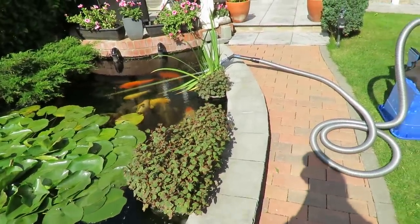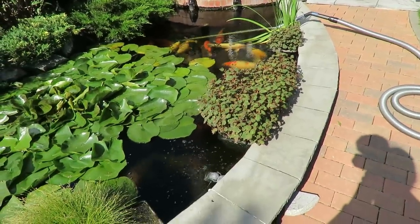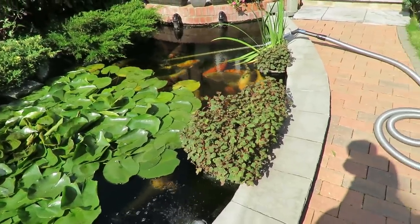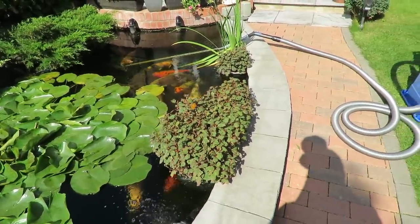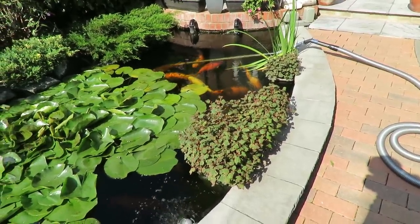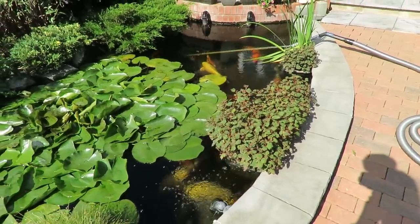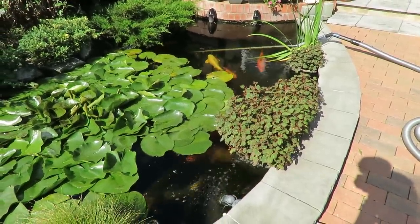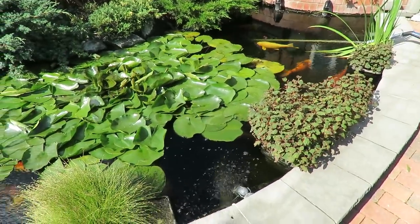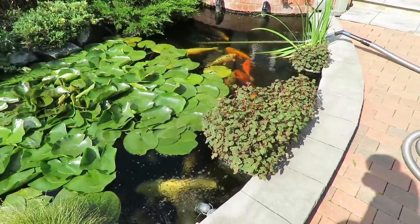You'd probably think why not trim the lilies first and then do the vacuuming, which seems a sensible way to go. But I do like to go over the bottom of the pond with the vac first - it'll pick up any stones they've pulled out. I've still got a lily basket under there they can get into, so if there are any stones on the pond floor, since I get into the pond to trim the lilies I don't want to be treading on any stones. That's why I vac first and then we'll trim the lilies back.